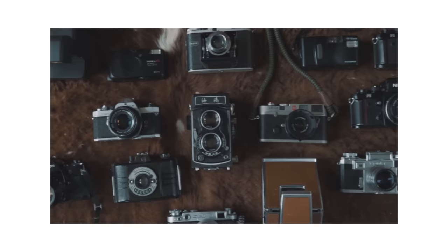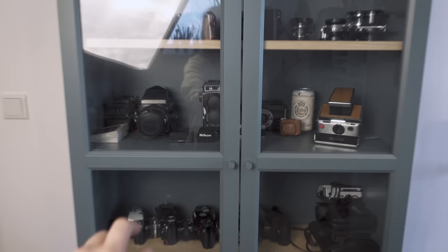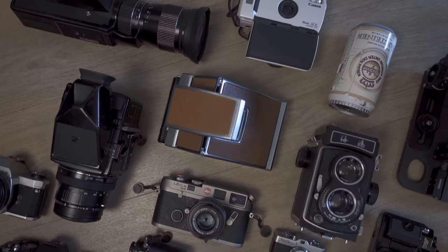Almost exactly three years ago I uploaded my very first YouTube video — my analog film camera collection of 2020. A lot has happened since then: some cameras joined, some left, and some stayed the same, so it's finally time for an updated version. The question remains: did my collection slim down or gain weight? Since this is my three-year anniversary video, I also have a big announcement I've been working on in the background.